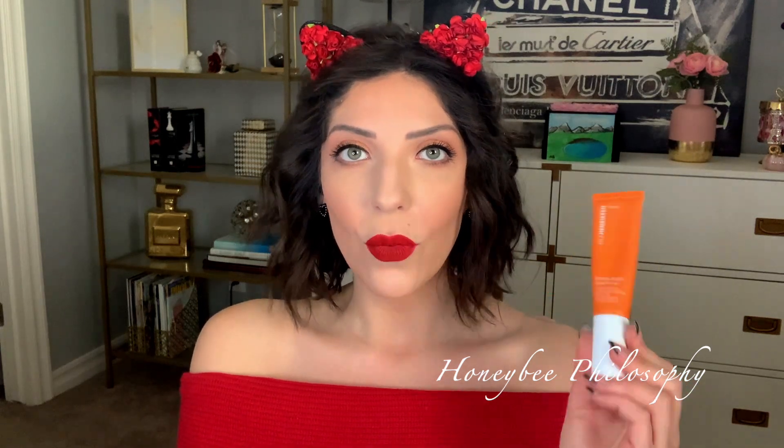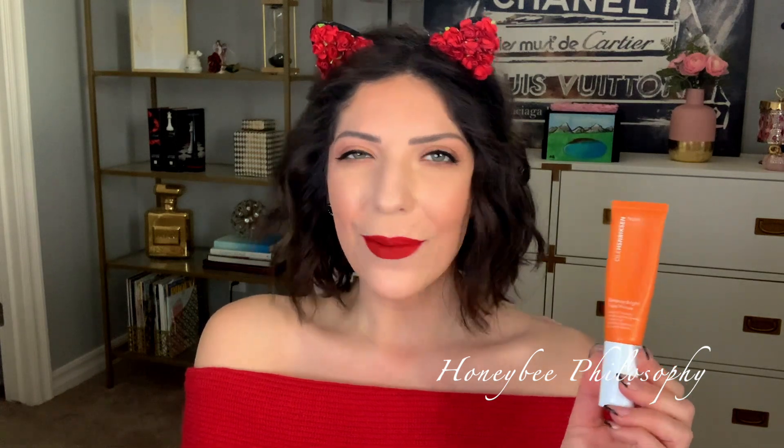The first complexion item I've been using for about a solid month is the Ole Henriksen Banana Bright Face Primer with Vitamin C and banana powdered-inspired pigments. It's so brightening — it gives your skin a really nice refreshed glow and blurs everything a bit too. It also acts as a makeup primer, so it's skincare and primer in one. It smells delicious, like oranges, and gives your skin a glow from underneath your makeup.